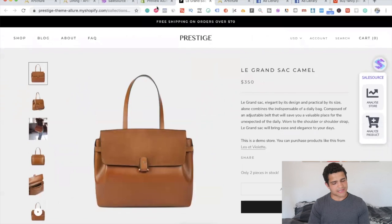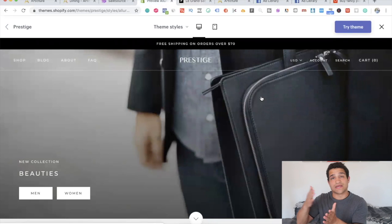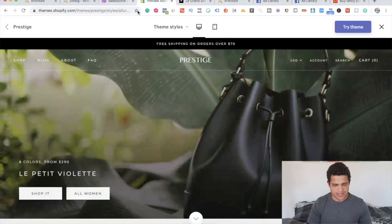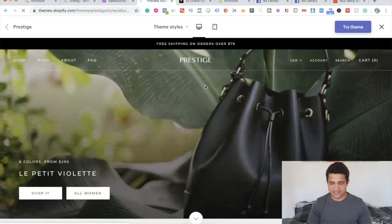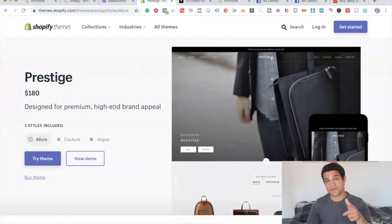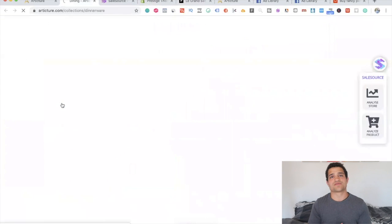I think Prestige is a theme that makes the store look really expensive and luxurious, which is pretty cool. I don't suggest it for a beginner though — I suggest it if you're already getting sales and you just want to take it up a notch. It's $180 off the Shopify theme store. Let's go into the actual strategy they're using.